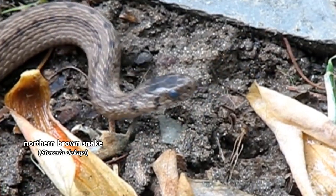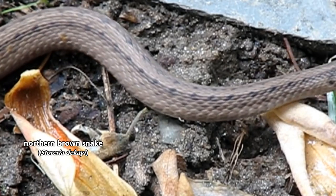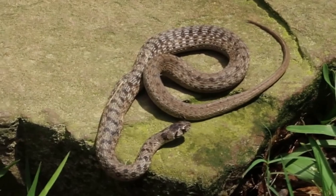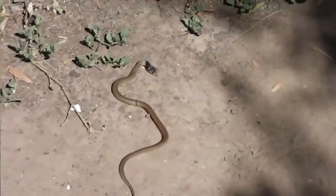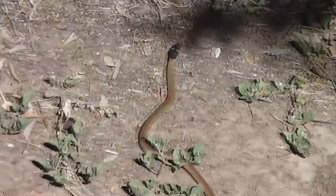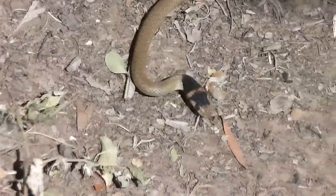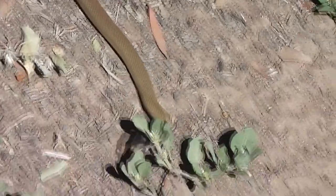Today on Animal Fact Files, we're discussing northern brown snakes. These reptiles are also known as Dekay's brown snakes and just brown snakes, but this last common name could lead to some confusion. There are snakes commonly known as brown snakes that live in Australia and are highly venomous. The snake we're discussing today isn't found in Australia and is not dangerous to humans. Even though they share a common name, they aren't related.